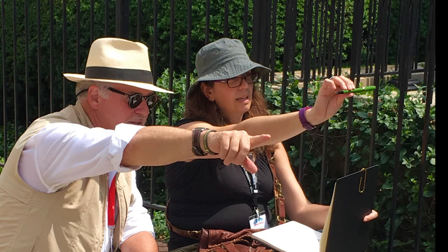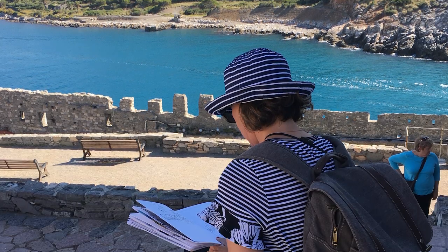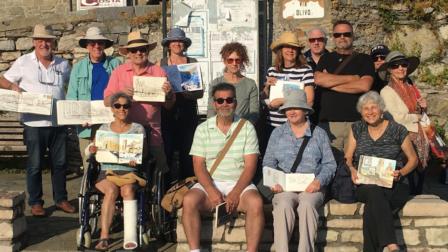Now this class will be great for you, whether you're an absolute beginner or a seasoned veteran, an avid traveler, a design professional, a plein air painter, or an illustrator. You'll walk away with new insights and skills. Ready to go? Let's get started by talking about this project.